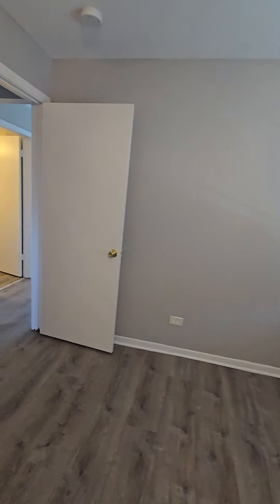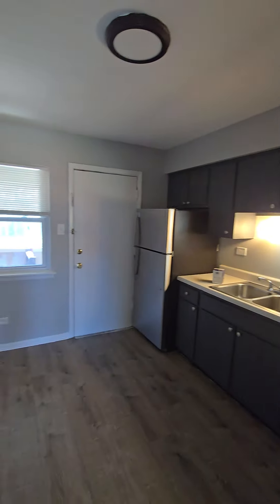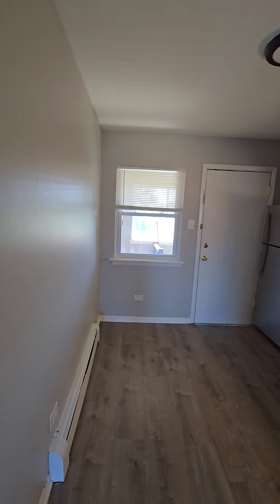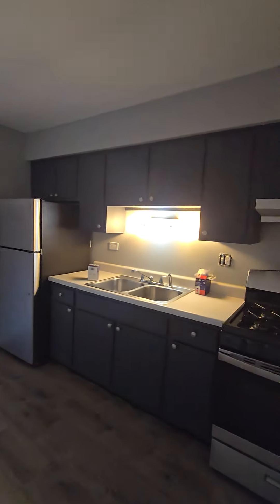Let's exit the bedroom and take a look at the kitchen. The kitchen features stainless steel appliances and is large enough to put a table in, so you can eat in this kitchen. Let's take a look at it from a different direction.